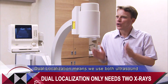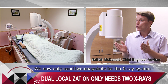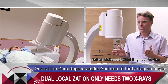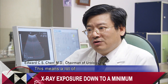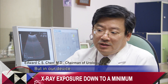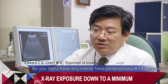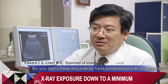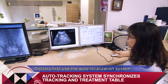Dual localization means we use both ultrasound and X-ray to precisely track the stone's location. We now only need two snapshots with the X-ray system — one at a zero degree angle and one at a 30 degree angle — then we can track the stone in real time with the new ultrasound system. That means a lot of extra radiation exposure can accumulate to the patient, but in our device we use ultrasound to localize the renal stone, so you don't have any risk of unnecessary extra exposure. That's a very good invention.